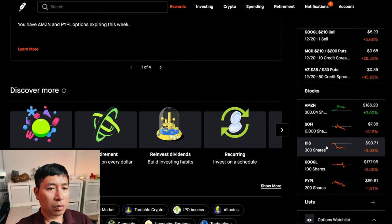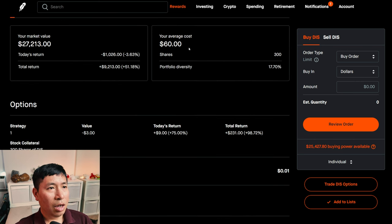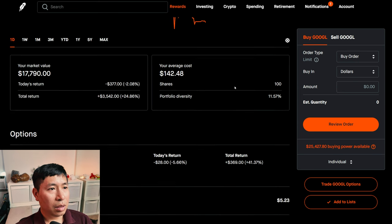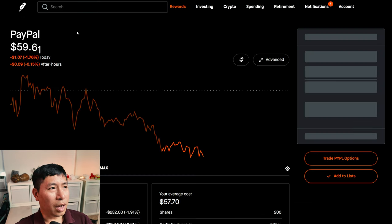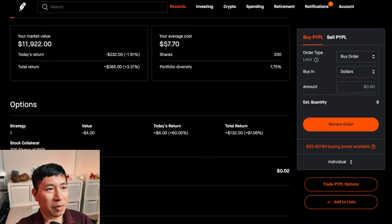I have 300 shares of Disney. Disney is at $90.71. My average cost: $60. My total return: $9,213. I have 100 shares of Google. Google is at $177.90. My average cost: $142.48. My total return: $3,533. I have 200 shares of PayPal. PayPal is at $59.61. My average cost: $57.70. My total return: $382.